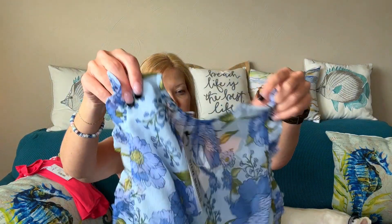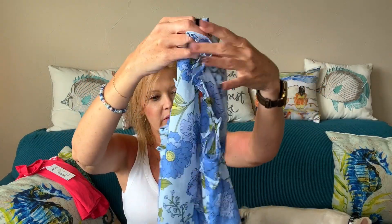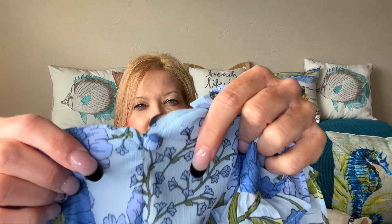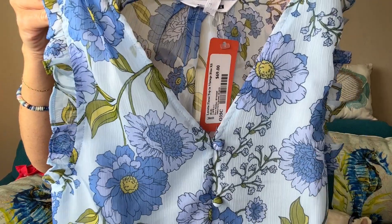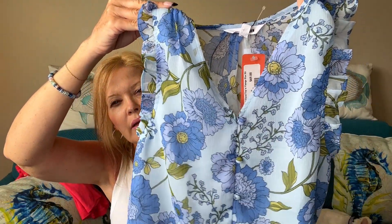Next up I have something from Steve Madden. This is the Loretta Floral Top in Vintage Blue. It has faux buttons down the front covered. The colors in this are very pretty. It is lined in the front, not in the back. I like that. That's pretty.